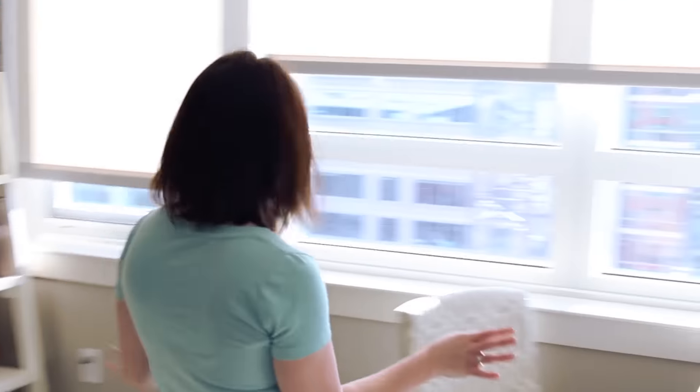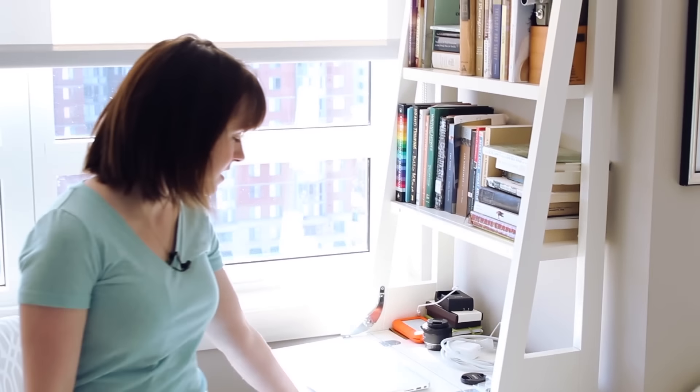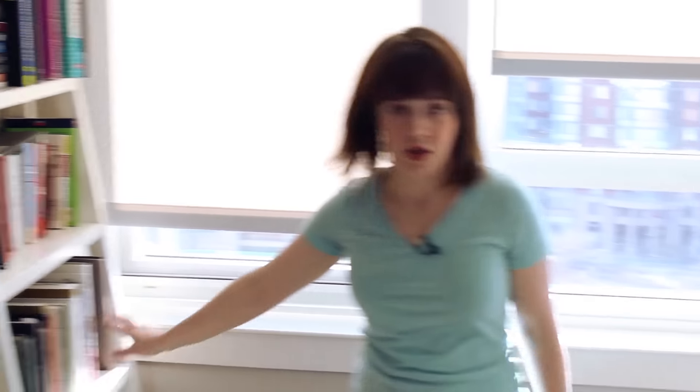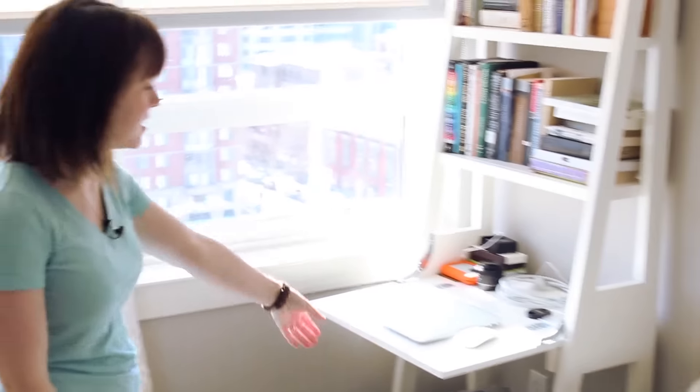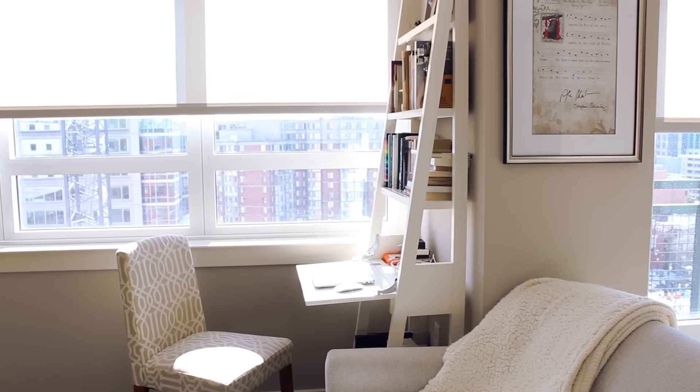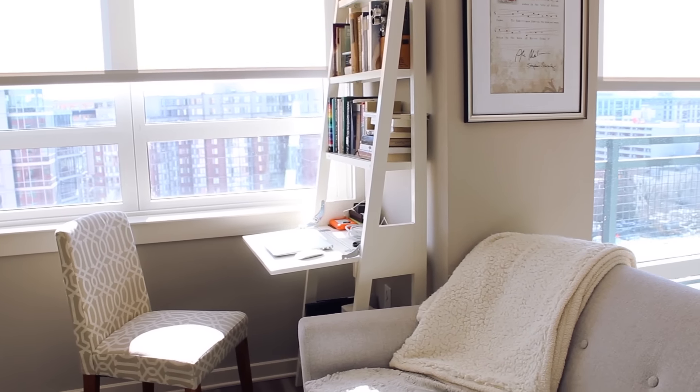The bookshelves are from World Market. The thing I love about this is that you can get it just as a plain bookshelf like this one, with just bookshelves, or this one has a little desk that folds down. I think that's just perfect because the space is so small, but Matt and I both do a lot of work from home, so having this little workspace is awesome. And then if you have company over, I can just fold the desk up and use this chair to entertain.